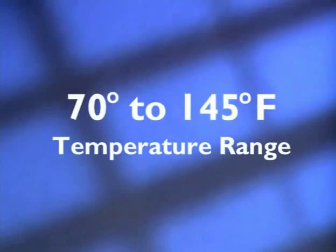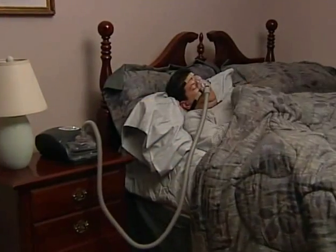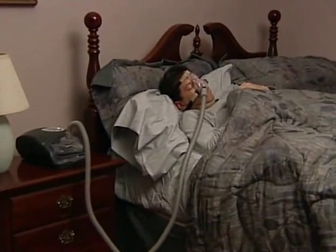Your physician may have prescribed the use of heated humidity to prevent dryness of your nose, mouth, and throat. If you have not been prescribed a humidifier and you experience sore or dry throat, nasal congestion, runny nose, or nosebleeds, contact your clinician. The humidifier base plate has a temperature range from 70 to 145 degrees Fahrenheit, with a default setting of 105 degrees Fahrenheit. The temperature is adjustable to maximize your comfort.